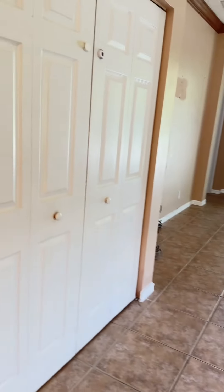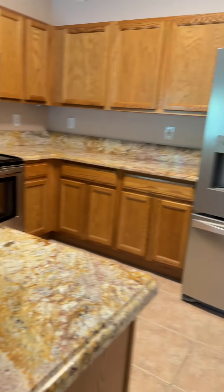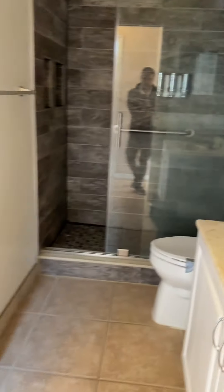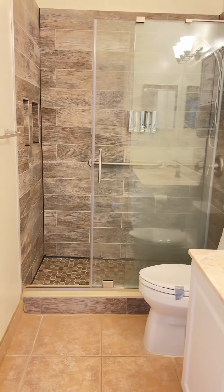Then you have a closet. Walking to the left, you find the bathroom that is shared between the two bedrooms.